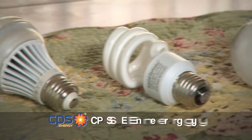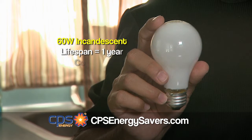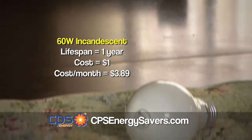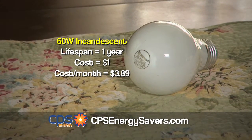Shopping in the lighting aisle can be a little intimidating, so to help you pick out the right bulb, we did a little cost comparison. The 60 watt incandescent bulb will last about a year and cost you less than a dollar. The only problem is it puts out more heat than light and can cost you up to $3.89 every month to operate.